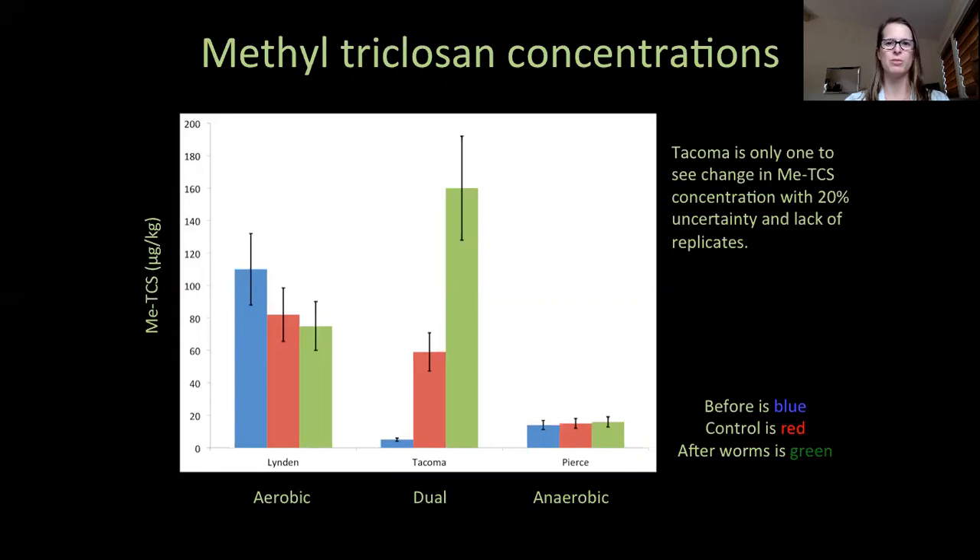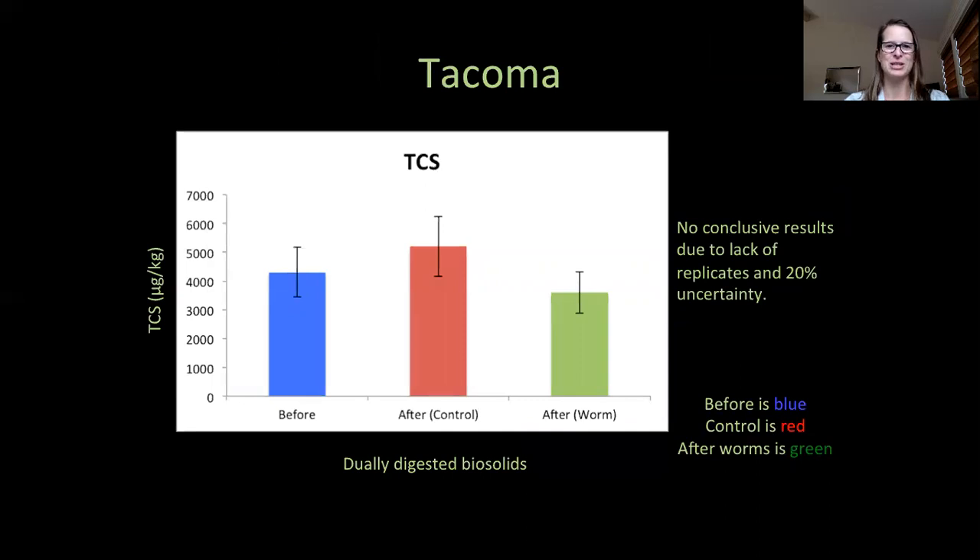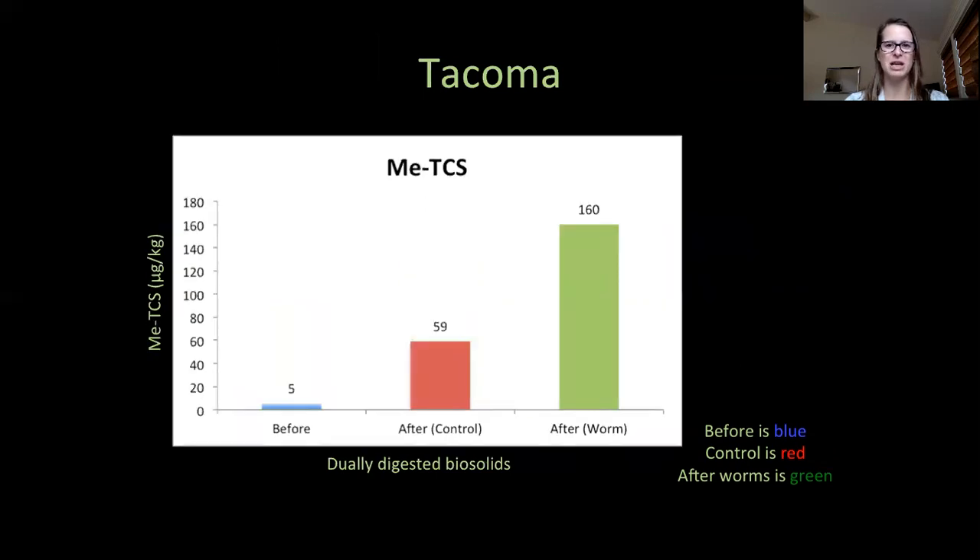Let's take a closer look at the Tacoma biosolids, because these are the results I am most excited about. For the triclosan concentrations, there isn't much measurable difference between the substrates before and after, whether aged with or without earthworms. But when we look at the methyl triclosan concentrations, the increase is stark. Having worms present increased the amount of methyl triclosan from the initial concentration 32 times, whereas just allowing the substrate to age without earthworms, the concentration increased not quite 12 times from the starting amount.